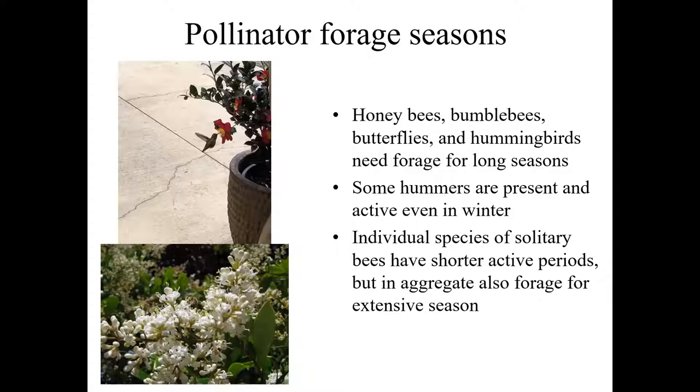Bumblebees forage a little less broadly. They're a colonial bee like honeybees — they have separate castes, build up resources, and have sterile workers. The queens come out early, find resources, get their colony going, and hatch out more and more workers until they have enough population to develop new reproductive castes — new drones and queens. Different species of bumblebee have slightly different operational periods, but they're active for most of the spring and summer.